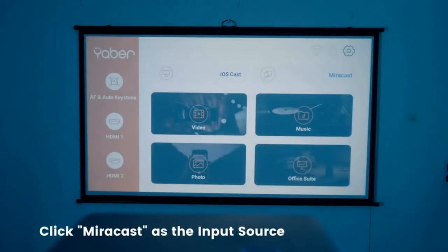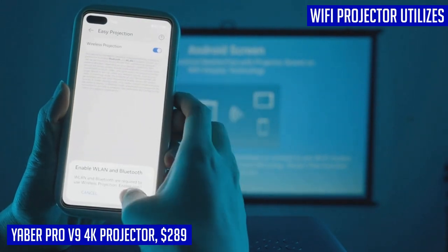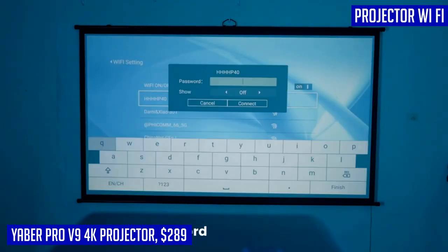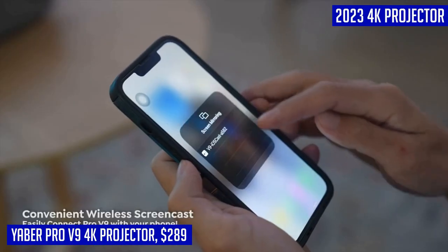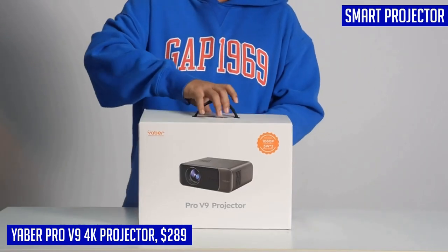Introducing the Yeaber Pro V9, a powerhouse of a projector that takes your home theater experience to the next level. With its smart autofocus and auto-6D keystone correction, you can effortlessly set up and enjoy crystal-clear images in just 5 seconds after powering on. The built-in displacement gyroscope and sensor automatically adjust the picture for optimal clarity, making movie nights or gaming sessions hassle-free. This projector boasts 500 ANSI lumens of brightness, native 1080p resolution, and support for 4K playback, all while delivering a high contrast ratio of 20,000 to 1 for stunning detailing.